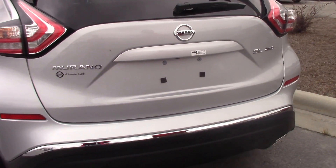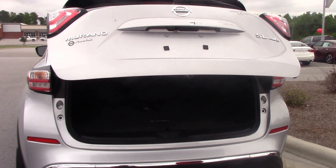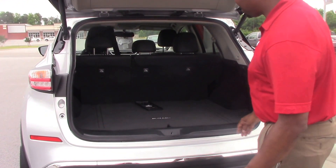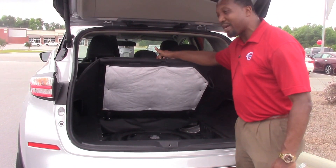Check this out too — you just push the button with the key and you get an automatic lift tailgate. Isn't that beautiful? Lots of room for luggage, and up underneath you've also got the spare tire.